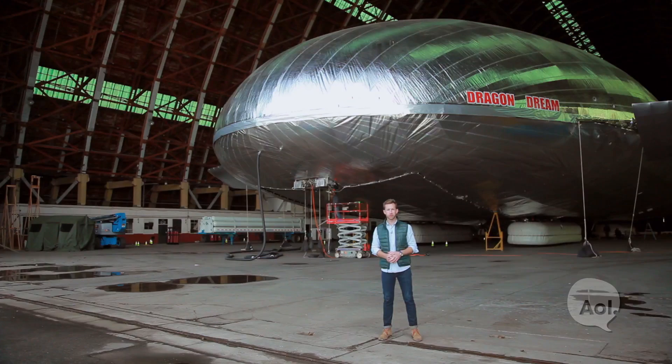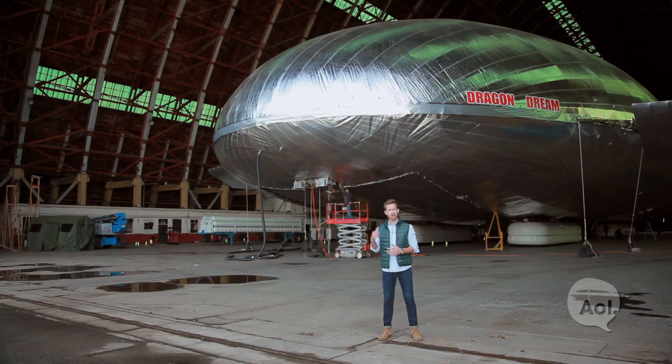That's it for our time with the Aeroscraft. Much like EV technology, which was around a long time ago and is now re-emerging, these guys are re-envisioning how the airship can affect logistics and other industries across the board. For TransLogic, I'm Bradley Hasemeyer — see you next time.